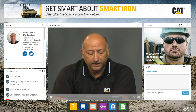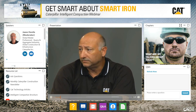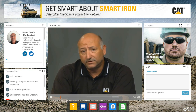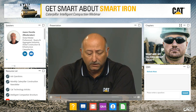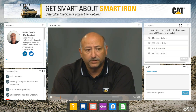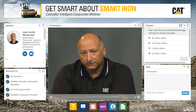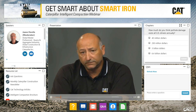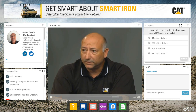So what are we talking about today? Intelligent compaction — how do you get the best compaction with the lowest cost? What is intelligent compaction, what does it mean, what's it all about? Why you should consider intelligent compaction for your operation, and how to choose the right system or method for your operation. We're going to start off with a viewer poll: how much do you think pothole damage costs all U.S. drivers? Is it $40 million, $250 million, $3 billion, or $6.4 billion? Lonnie, why are we talking about potholes? What does that have to do with compaction?